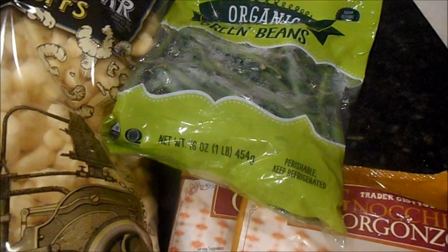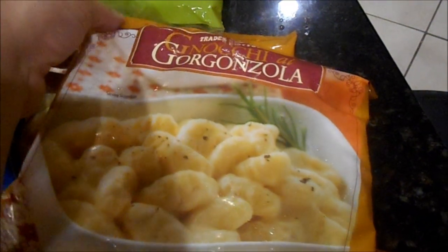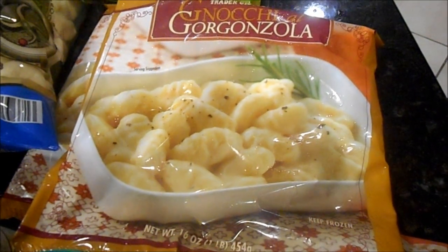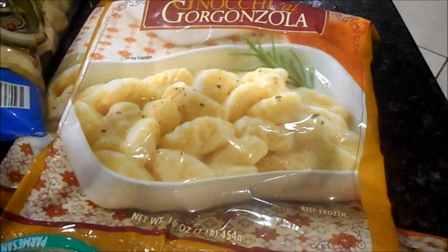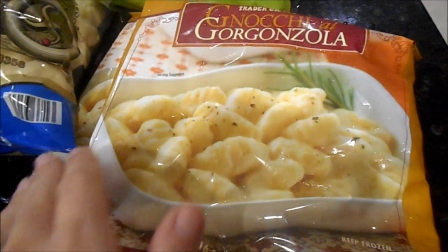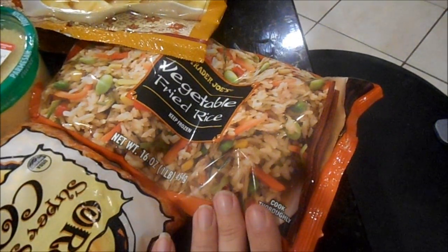I have always been obsessed with their gnocchi — we used to get the Sorrentino kind, but my girlfriend Jill said we should try the gorgonzola, and I can't with this one. It is so much better than the Sorrentino. It's absolutely my favorite — it's almost like a really creamy white mac and cheese, it's so good. So I got two bags of that.